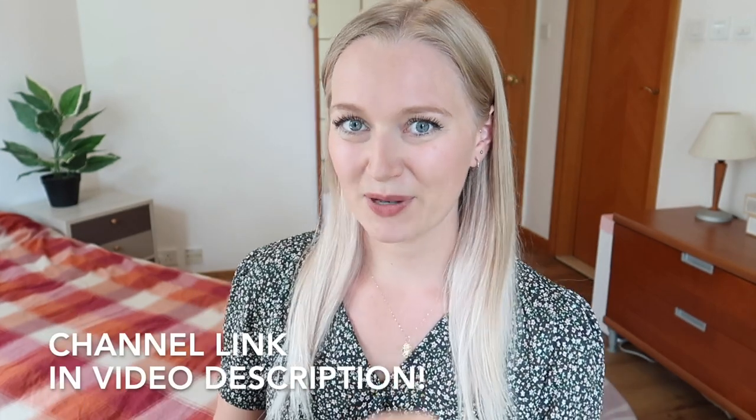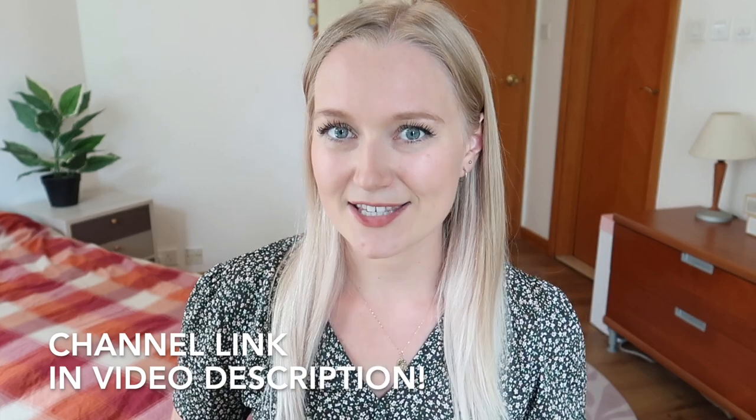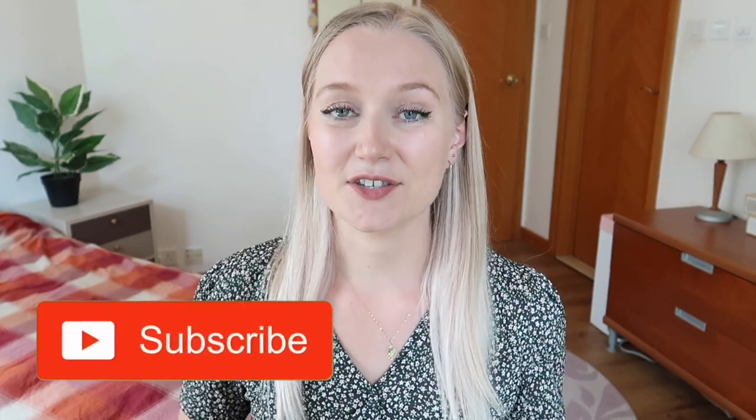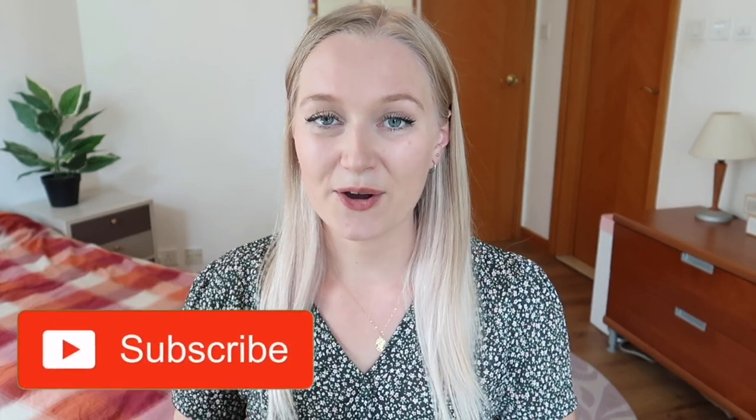That brings me to the end of this Q&A all about teaching in Hong Kong. If you have any more questions I haven't answered, please leave them in the comments and I'll try my best to answer as many as I can. Be sure to pop over to Thomas Blakemore's channel to find out his answers to the same questions about teaching in Dubai. Please consider clicking the subscribe button and giving the video a thumbs up — it really helps my channel to grow. Thank you so much for watching and I will speak to you again soon.